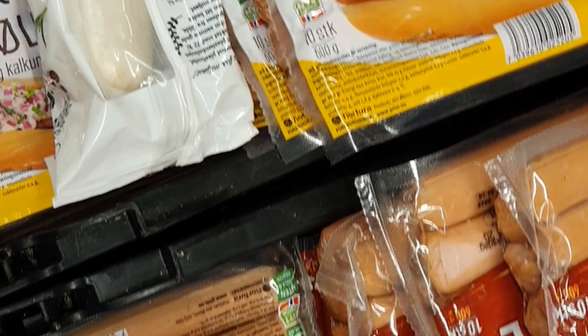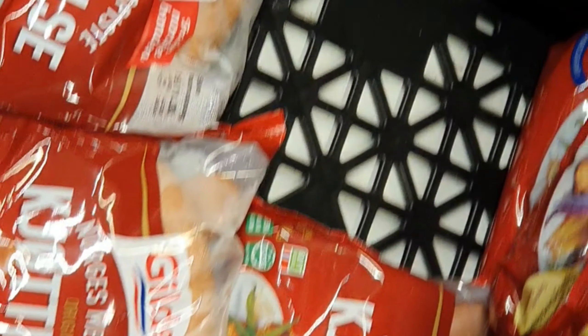My husband loves cold pølse and never wants to warm it. It's kind of weird to me because I grew up eating it heated, but I guess that's just a variation in how people enjoy it.